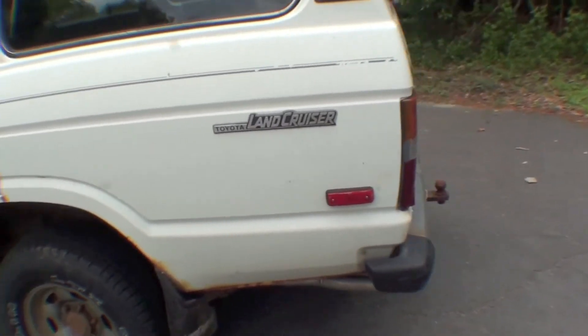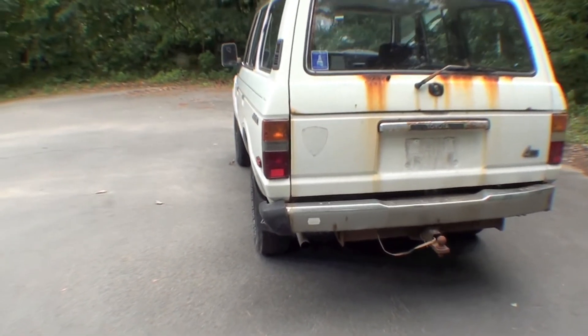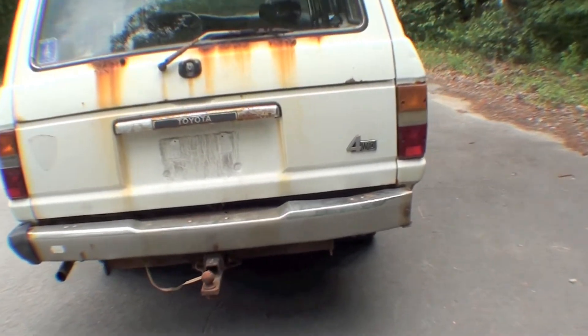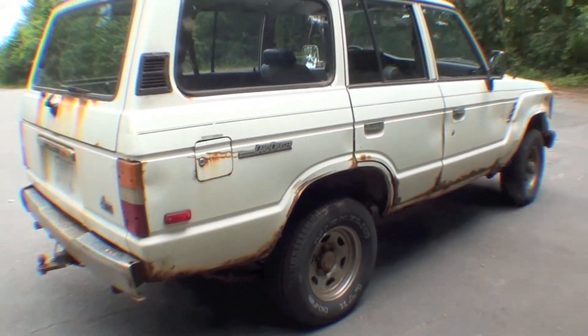We're actually going to be replacing the body on this and starting with a nice Southern California donor body that we'll sandblast clean down to nothing, starting from bare like all our full restorations. Panel replacement on this would be very extensive as far as labor and parts go, so we'll replace it with a new body and work forward from there.